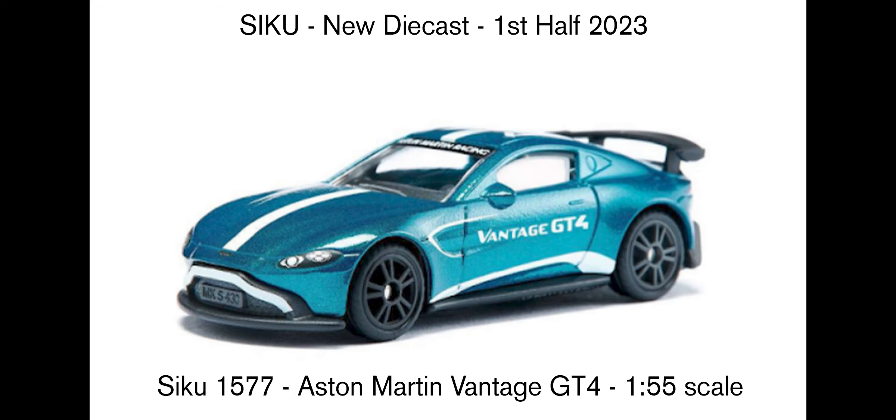One racing car: the Aston Martin Vantage GT4 at 1:55 scale. It's got front headlights, a painted bumper part at the front, and a license plate reading MX5 430 — if someone knows what that means, let me know in the comments. It looks pretty cool and pretty solid. I've seen some reels on the official Siku Instagram with it, and it looks really nice with a big spoiler as well.